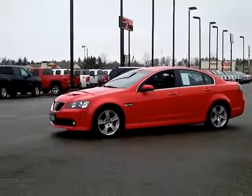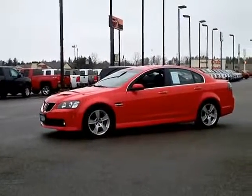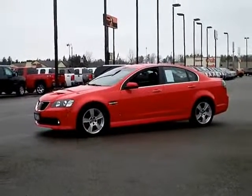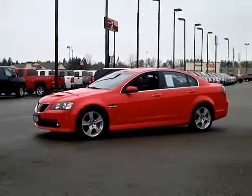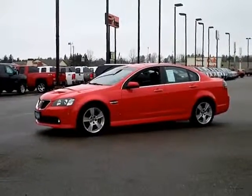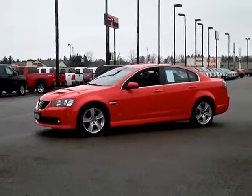You are looking at a beautiful 2009 Pontiac G8 GT. This car is hot. It is fast, rear-wheel drive, 6.0 liter V8 engine. This will move.